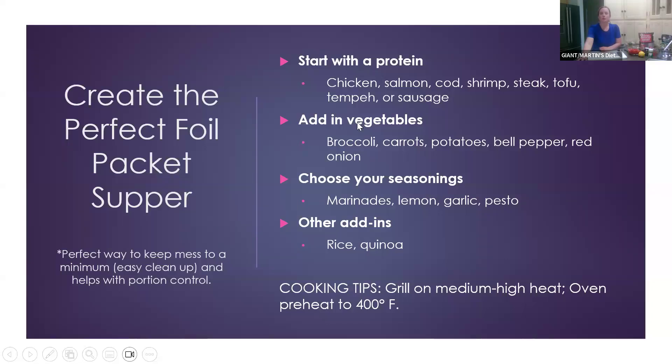When we're talking about foil packets, it looks like most of you are not doing them yet but a couple of you are. What's really nice about foil packets — and again you can put them on the grill or in the oven — is that they're the perfect way to keep mess to a minimum, easy cleanup, and they also really help with portion control since you're already portioning things out.